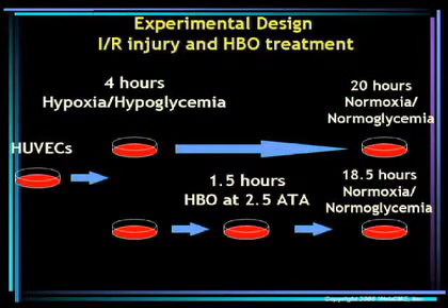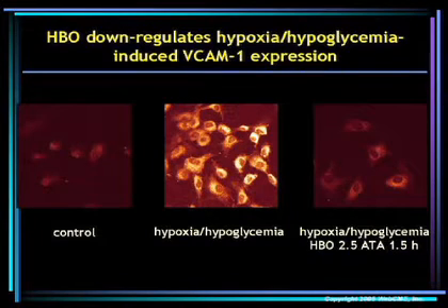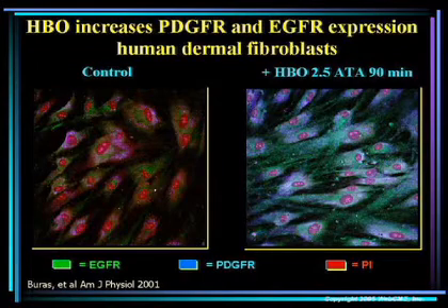John and Wendy cultured human umbilical vein endothelial cells, then simulated an ischemia reperfusion injury by exposing these cell lines to hypoxia and hypoglycemia for four hours. One cell line was treated with hyperbaric and then placed in a normoxic and normal glycemic environment. They found a marked reduction in VCAM-1 expression in the hyperbaric-treated cell line — in fact, basically no increase in VCAM-1 expression compared to controls.